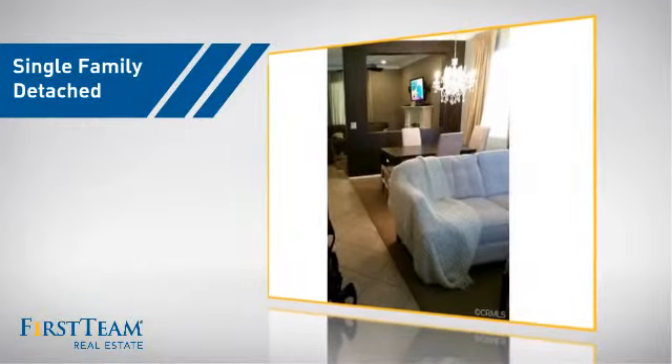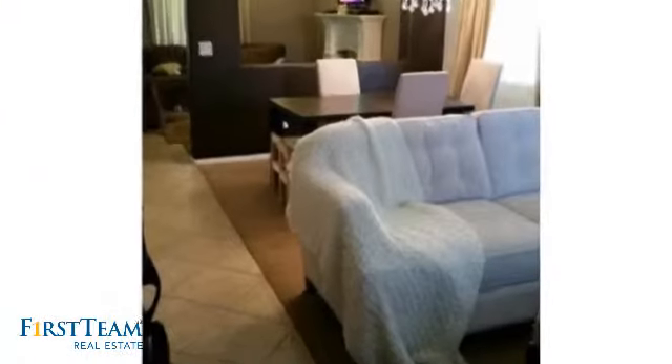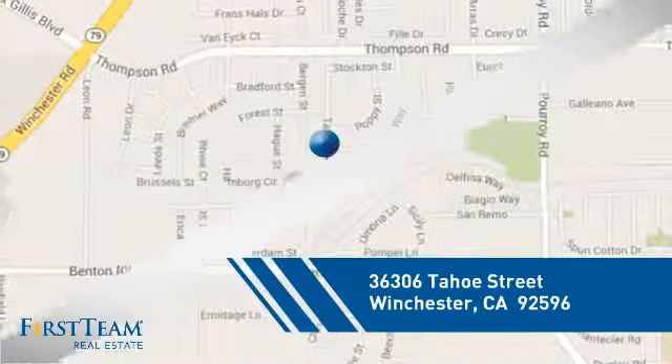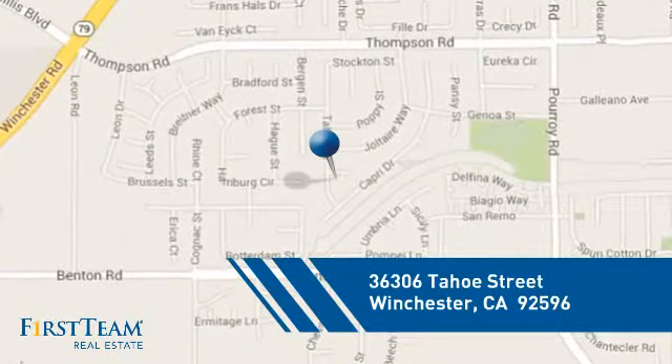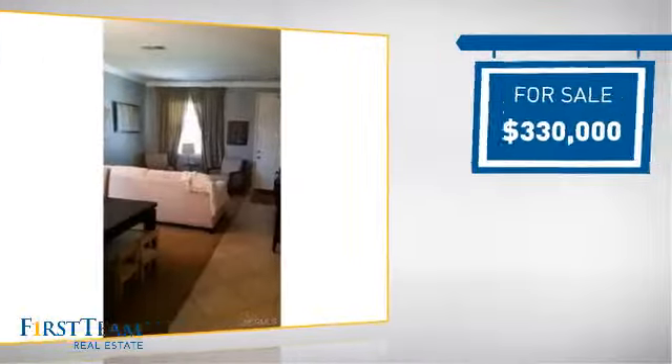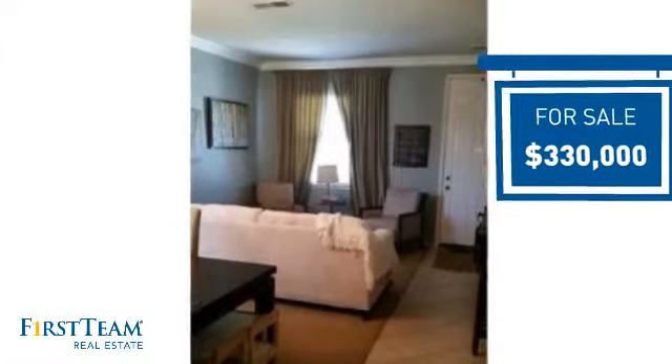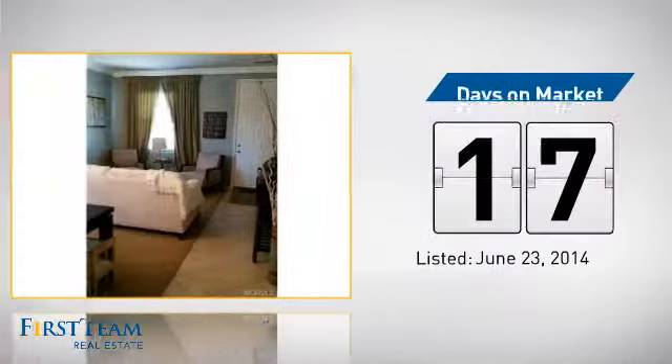This detached home is a great choice for families who want the privacy of their very own lot, and it's located in this area. Currently listed at just over $325,000, it's been on the market since June.